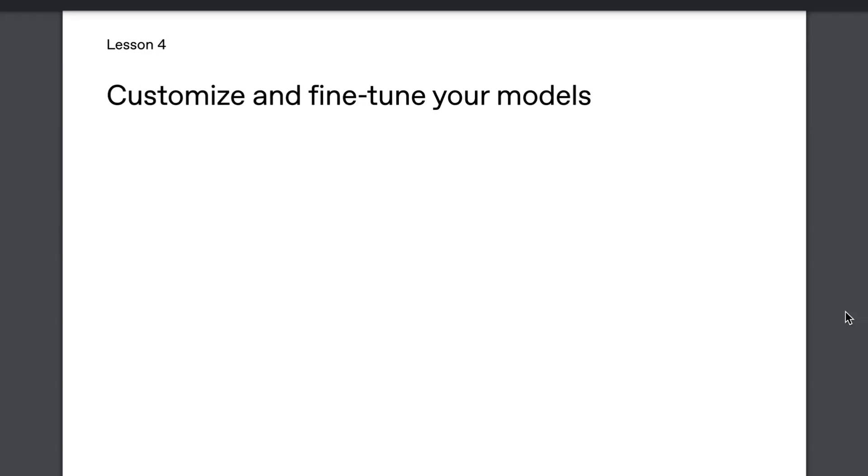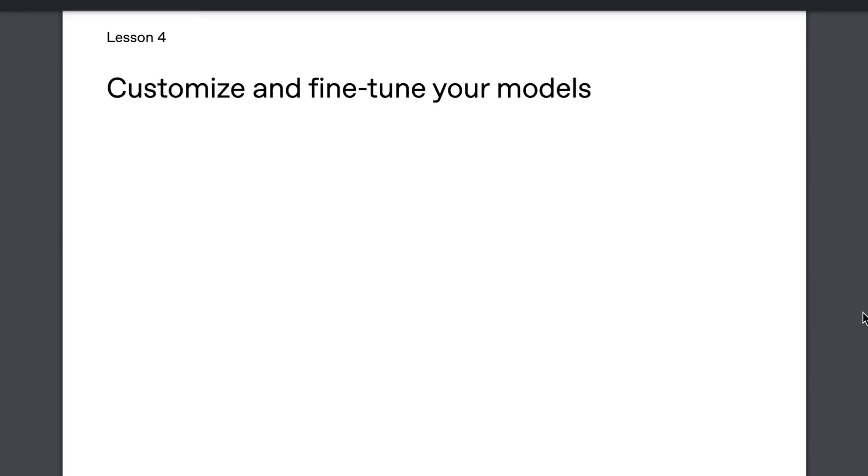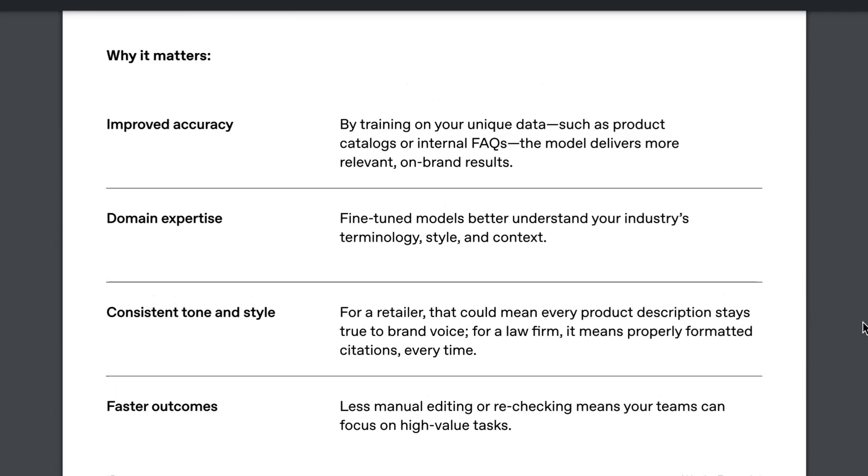Lesson 4: Customize and fine-tune your models. As good as these models are off the shelf — and they really are, there are lots of use cases where you can zero-shot and go to town — in general, especially for enterprise usage, the more context that you give it, with your context being data, the more you're going to be able to do with it. The list of benefits that OpenAI associates with fine-tuning include improved accuracy, domain expertise (i.e. fine-tuned models better understanding your industry's terminology, style, and context), as well as consistent tone and style and faster outcomes.